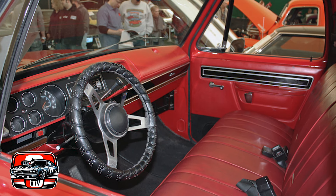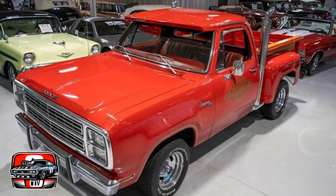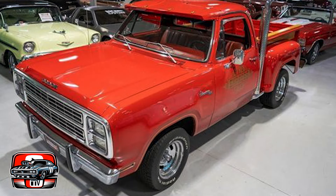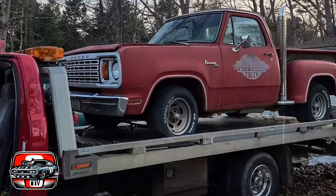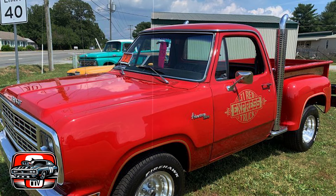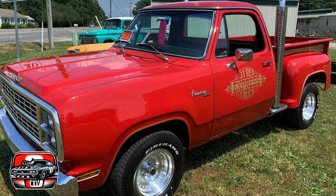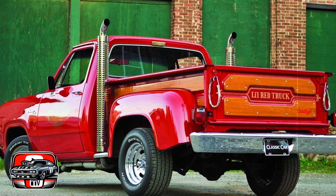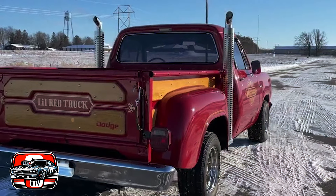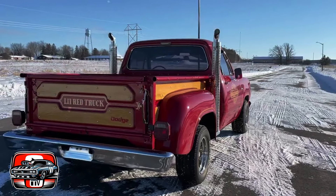In the end, the Dodge Li'l Red Express Truck isn't just a pickup truck — it's a symbol of a bygone era. While its powerful engine was a selling point for performance enthusiasts, it also raised eyebrows regarding emissions regulations. Dodge's clever workaround to bypass stricter emissions standards gave the truck its speed but also contributed to environmental concerns. While it had its charms, its impracticality, poor fuel economy, exclusivity, and emissions issues earned it a reputation as one of the less desirable pickup trucks of its era, despite its iconic status today.